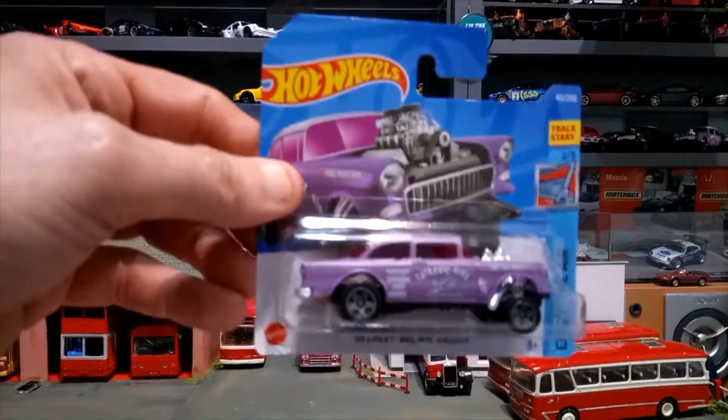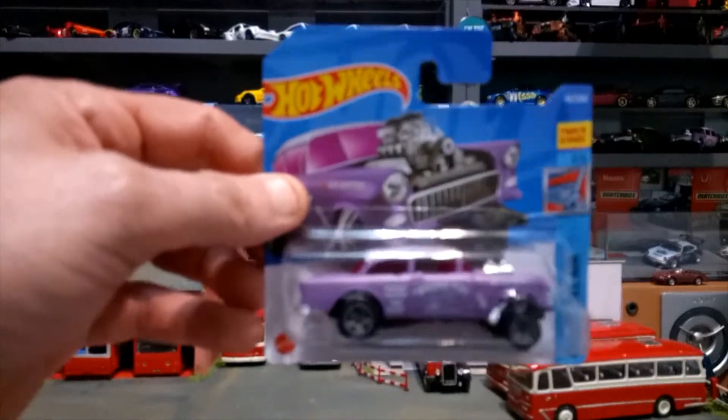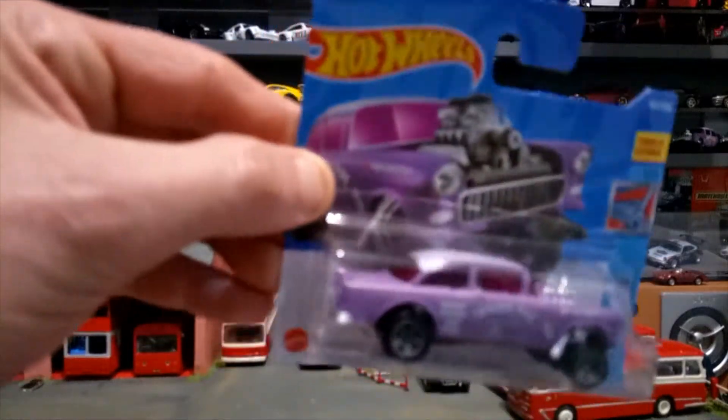I do like my gassers, so this is the '55 Chevy Bel Air gasser in a violet color with the engine sticking out, nice white roof — a nice contrast.